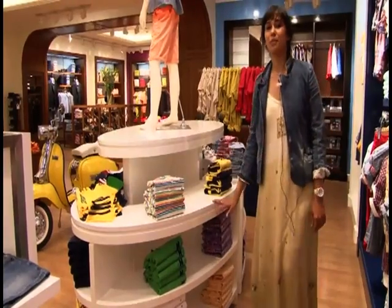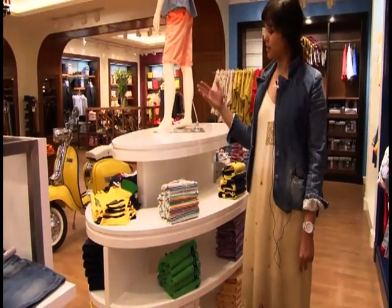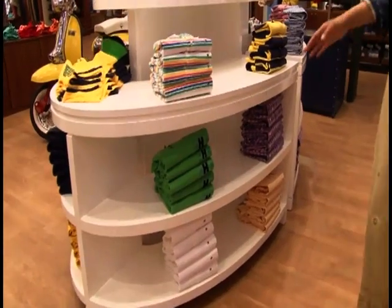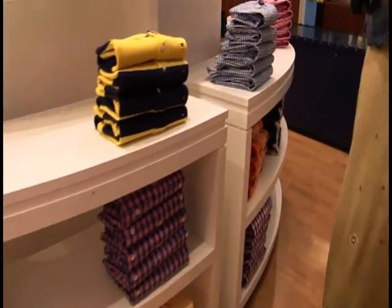So this is our million dollar table for the kids. What we have done here is that we have tried to create a vertical color block like we do in mens. But instead of just using polos, to make it more interesting we have introduced a few colored checks as well.